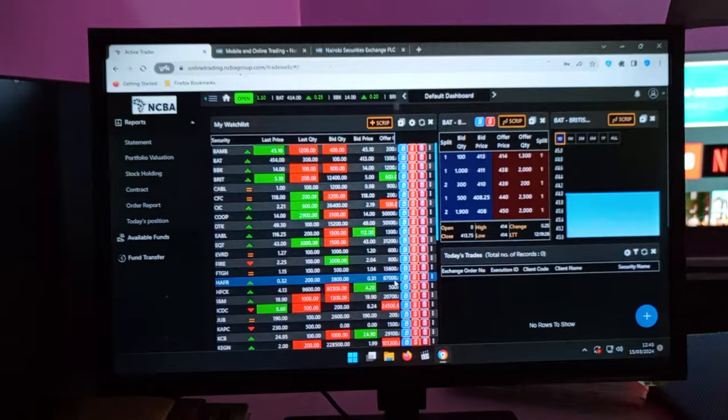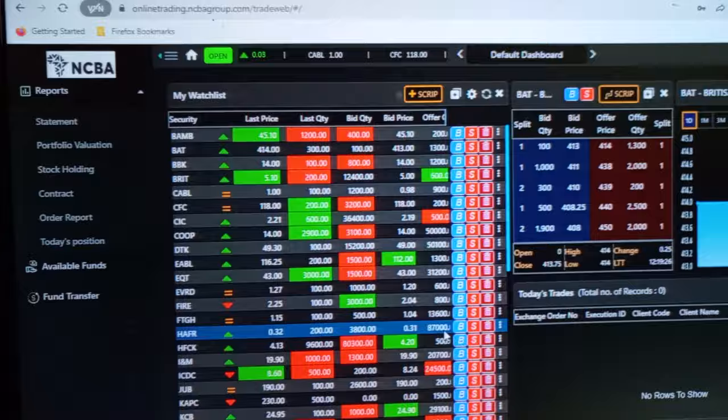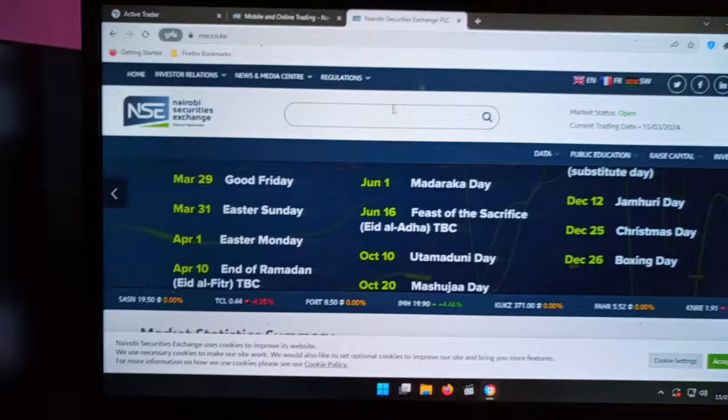The very first thing that you need to have is something called a stock broker who can open you a CDS account. You must have a CDS account for you to be able to buy or sell shares. That is according to the rules and regulations of the body that regulates all the buying and selling of shares.